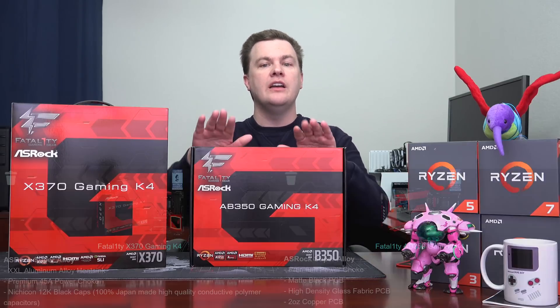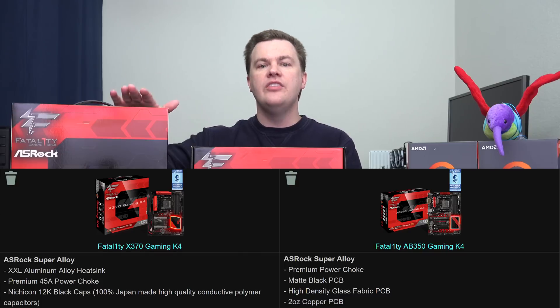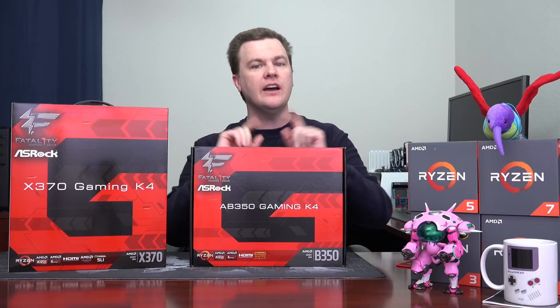Difference number three: the power delivery system. Beyond 9-phase versus 12-phase, there is the capacitor design and the amperage of the digital power delivery system. This X370 has 12K black capacitors from Japan — solid state capacitors designed for high power draw and high endurance — and a 45-amp digital power delivery system. The B350 doesn't. If you are pushing your machine to the max with a 240 or 280mm liquid cooler or a large tower cooler, you want that better power delivery system. The chipset is not different, but the optional features that companies install are.